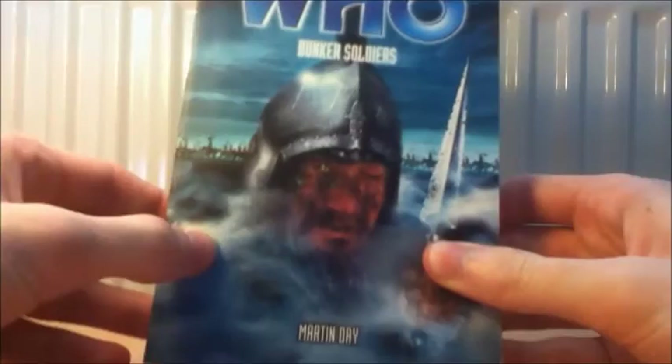I'm really looking forward to this pseudo-historical. It's got a really nice cover — you can see a bit of alien skin in an eye. Looks very interesting to me. So yeah, that's Bunker Soldiers by Martin Day.